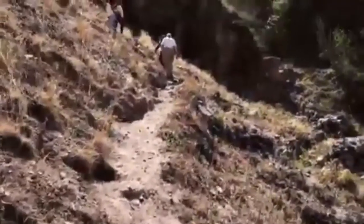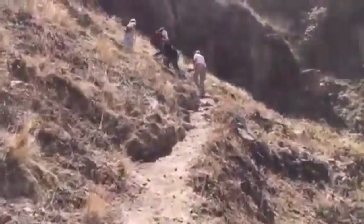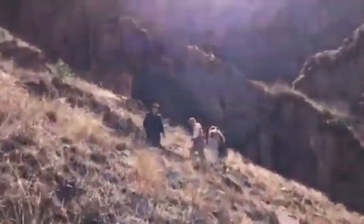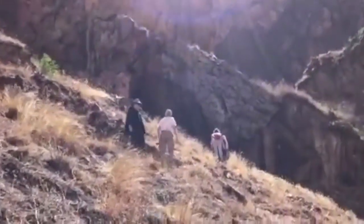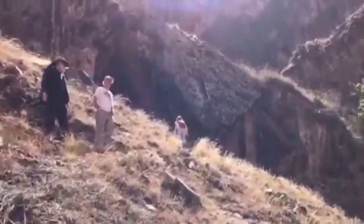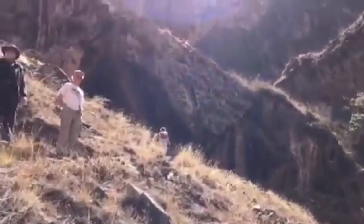As we climbed higher and higher, I began to see what appeared to be a cave in the far distance. And as the cave grew closer, I could see that it appeared to be in the shape of a triangle.